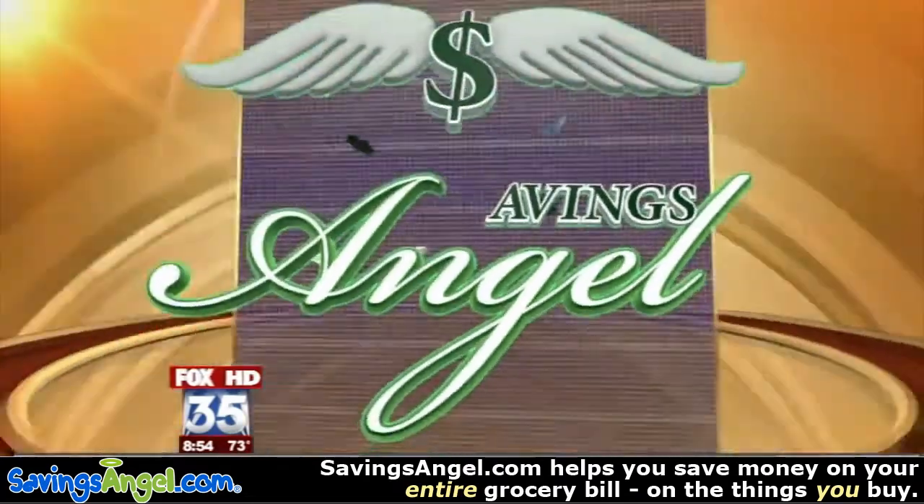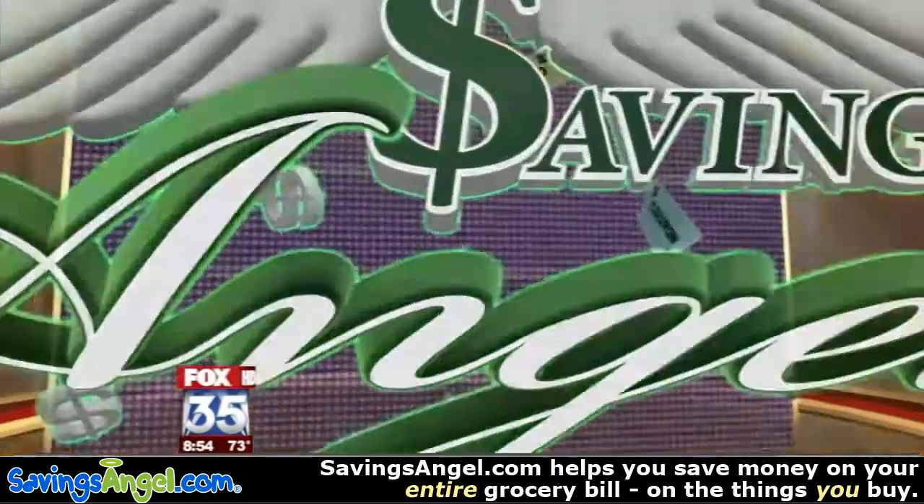Welcome back. Do you think it's too early to talk about trick-or-treating? It's not. It's actually a great time to save, and we're going to show you how this morning. Joining us live in the studio, as he does every week, is our savings angel, Josh Elledge, with six tips to help you save for Halloween.